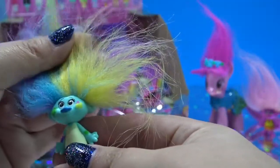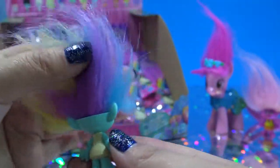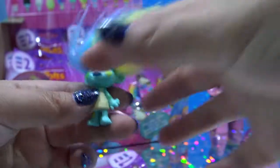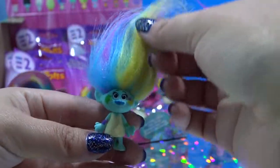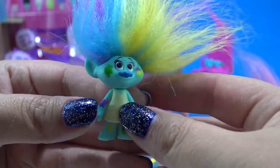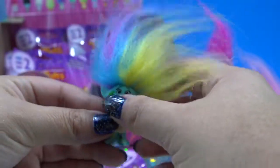Oh, this one is so cute. This is Harper and she is a painter. Check out that really cool colorful hair. It's kind of like Rainbow Dash, except Rainbow Dash's hair is the bright colors and she's more pastels. Super cute, and she has paint all over her face and she's wearing a cute little smock.